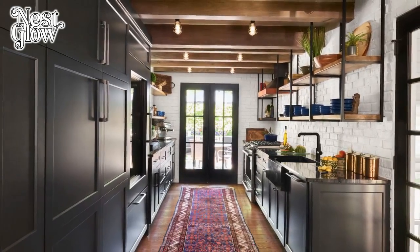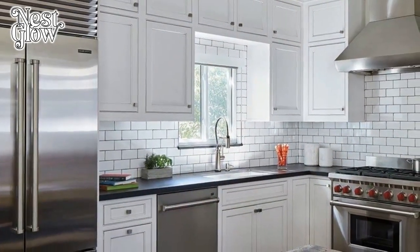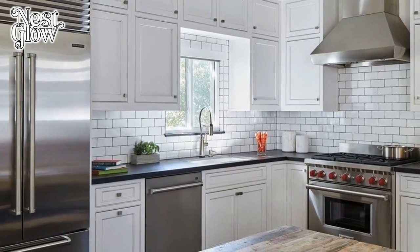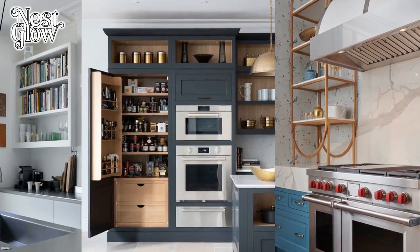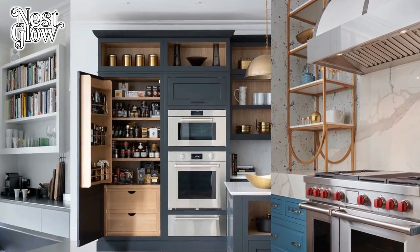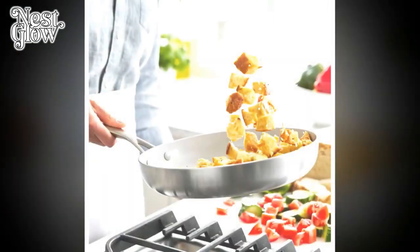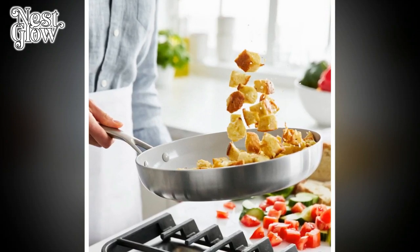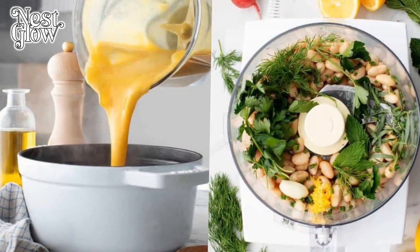Seven: Durable Flooring. The kitchen floor withstands heavy foot traffic, spills, and dropped utensils on a daily basis. Choose flooring materials that are not only aesthetically pleasing but also durable and easy to clean. Options such as ceramic tile, hardwood, or luxury vinyl offer both resilience and style, providing a solid foundation for the culinary adventures that lie ahead.